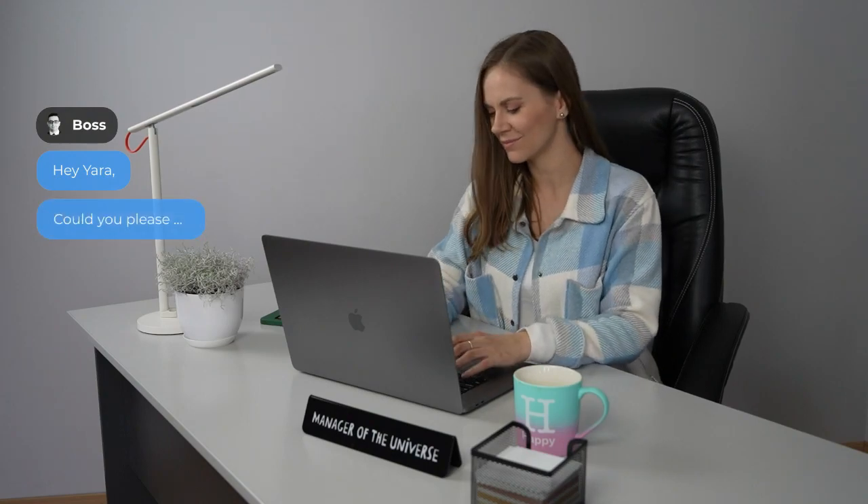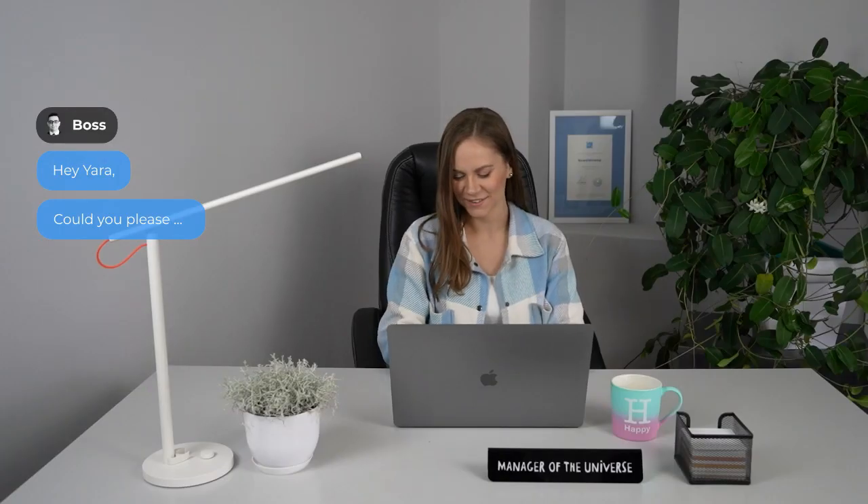Automate email signature management and save time on marketing tasks. Get more hours in your day with the Newoldstamp email signature generator.